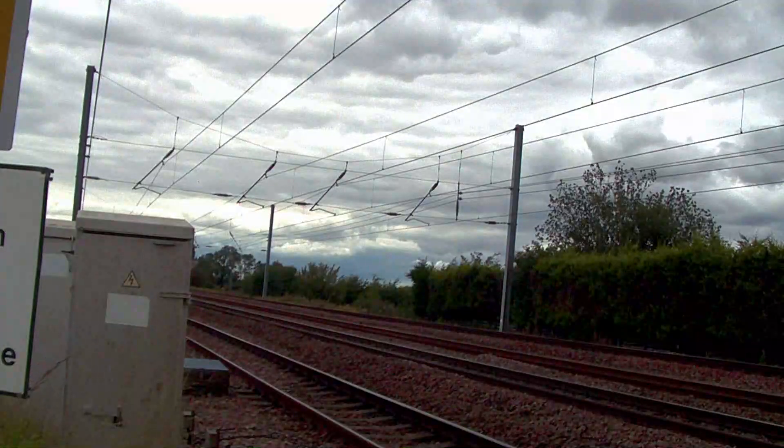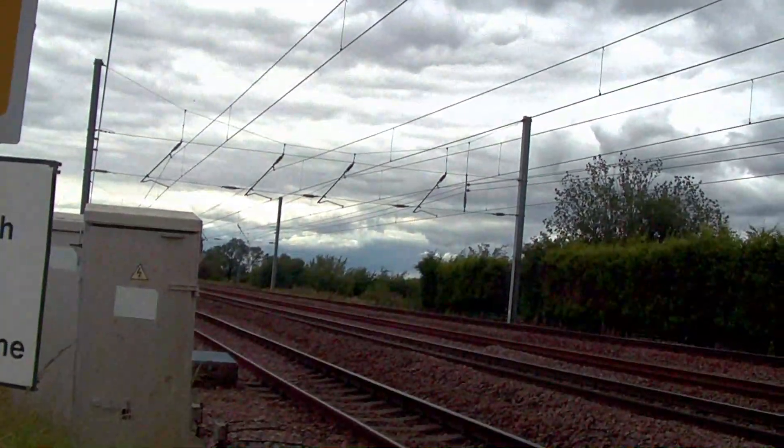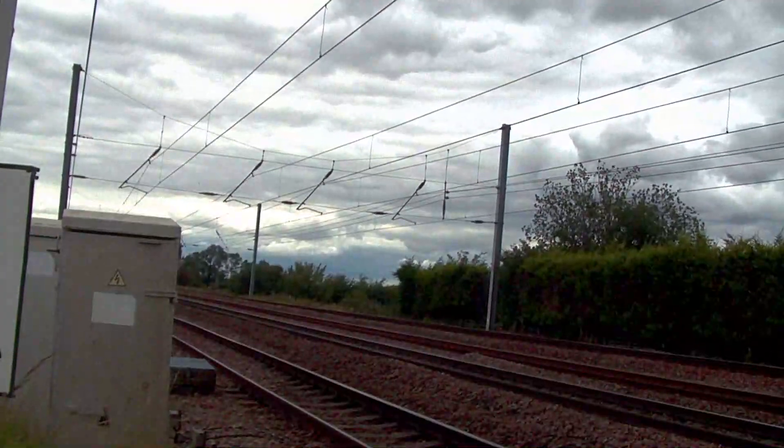At first, 221-126 and an Arriva 220 head a service to Birmingham New Street.